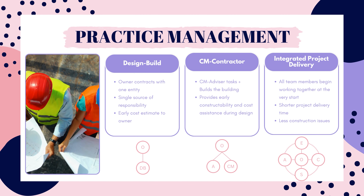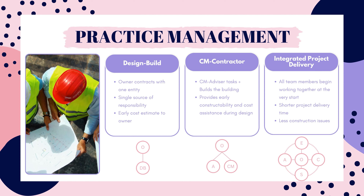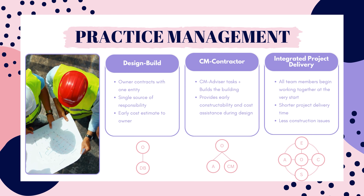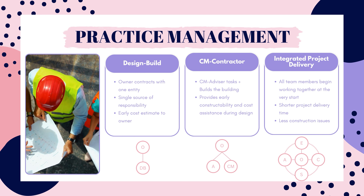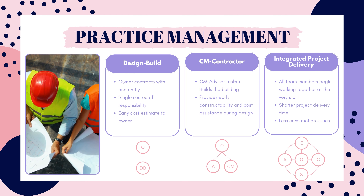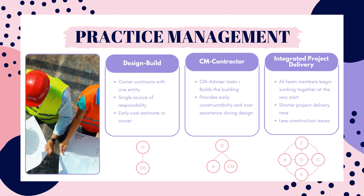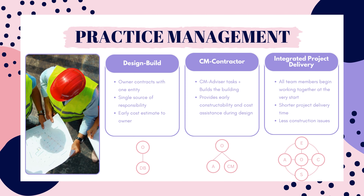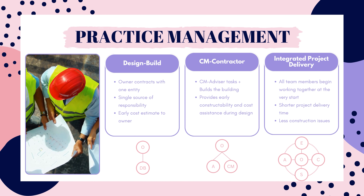The architect typically provides construction administration services during construction. Integrated project delivery is a method that has all team members working together from the beginning of the project. This is similar to design build but the owner has multiple contracts instead of one. Since all team members begin working together at the very start of the project, the design phase typically takes longer than other methods. But the construction is a lot quicker since all team members were included in the design and know what the project requirements are. This ends up leading to a shorter project delivery time, with typically lower project costs, better design, higher quality construction, and fewer issues during construction.